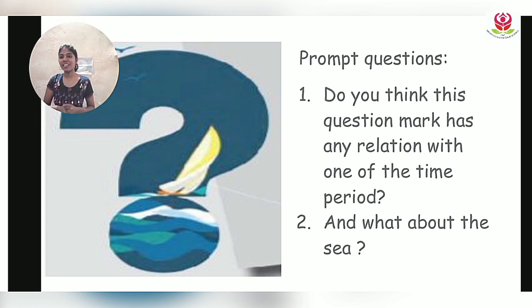Do you think the question mark has any relation with one of the time periods — which period could it be? We use a question mark when we are unaware of something. So which time period could it be? Exactly — the future is the time of which we are unaware. And what about the sea? The sea is limitless, maybe related in that way too.